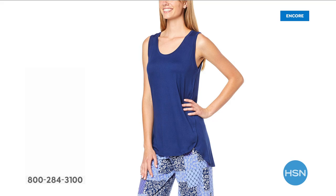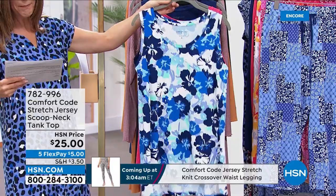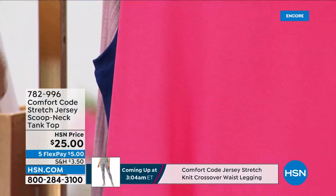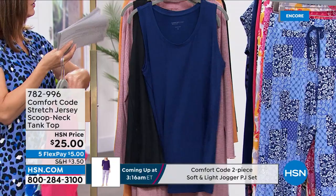This is a tunic length tank with a high-low hem — a little longer in the back and shorter in the front. It's brand new, you're the first to see it. This is not pajamas; this is a true indoor-outdoor, anywhere-you-go tank. We have it in blue floral, crimson pink — look at that beautiful shirt tail hem — blue depths, and black.